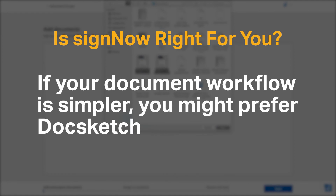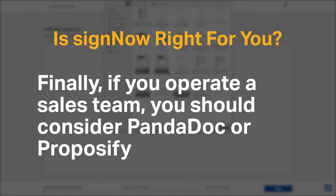If your document workflow is simpler, you might prefer DocSketch. Finally, if you operate a sales team, you should consider PandaDoc or Proposify.